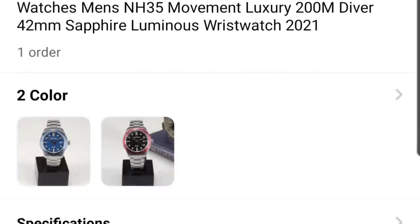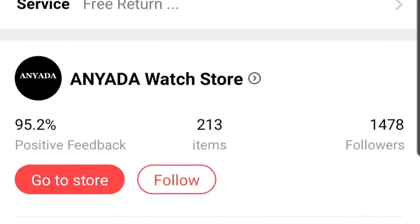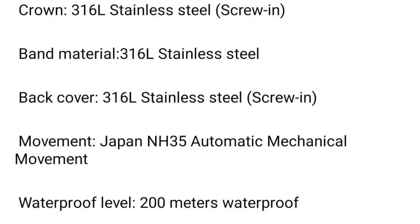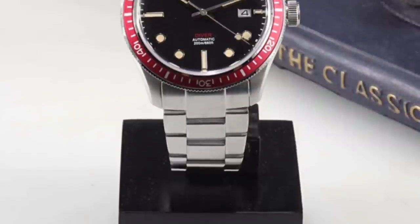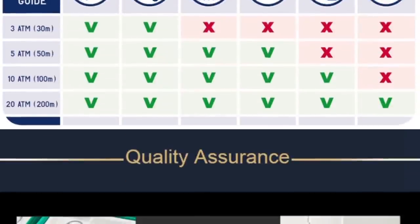The specs are crazy for the price: NH35 movement, sapphire crystal, an aluminium bezel, a milled clasp on the bracelet, and a diver's extension. You also get a blue and red bezel option for a vintage and retro look. Price is 111 pounds or around 150 dollars. Case diameter is 42mm, 200 metres of water resistance, and a 13mm case thickness. The lume looks pretty decent — this would be a really interesting watch.